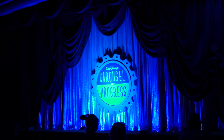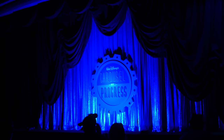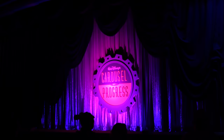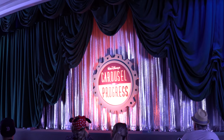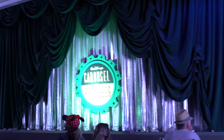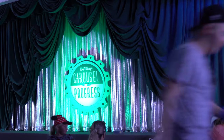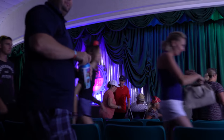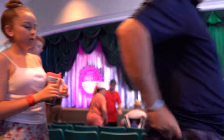Thank you for joining us on Walt Disney's Carousel of Progress. We hope you've enjoyed this tribute to the 1964 Carousel of Progress from the New York World's Fair. Please gather all of your personal belongings and exit through the doors located at the back of the theater. Have a great big beautiful day. Remember, tomorrow is just a dream away.